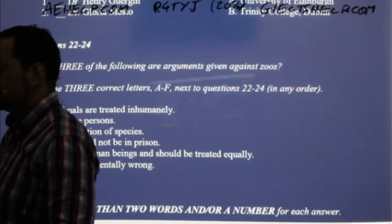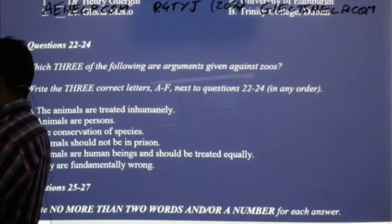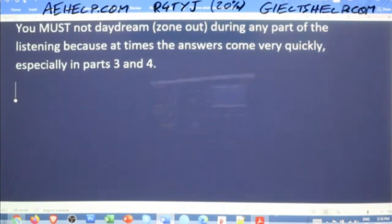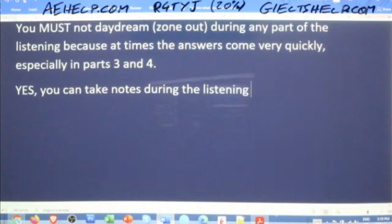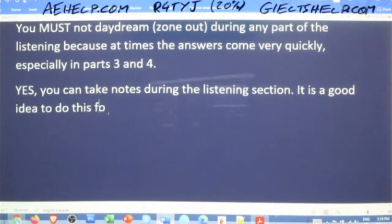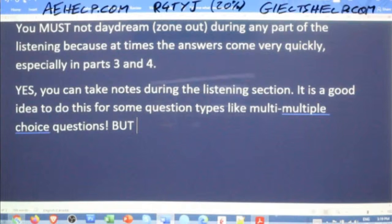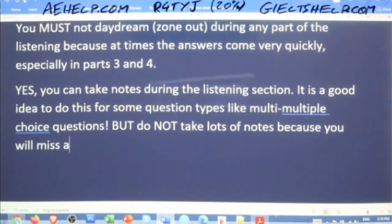Yes, you can take notes during the listening section. It is a good idea to do this for some question types, like the multi-multiple choice questions. But do not take lots of notes because you will miss answers. Only a few, only for the right questions — it's very important.